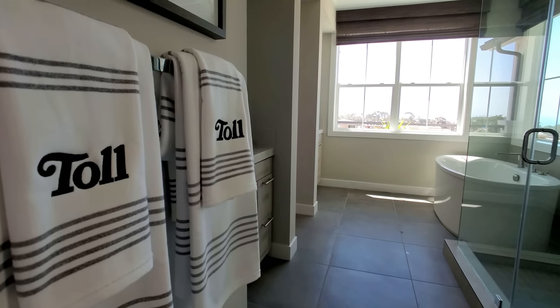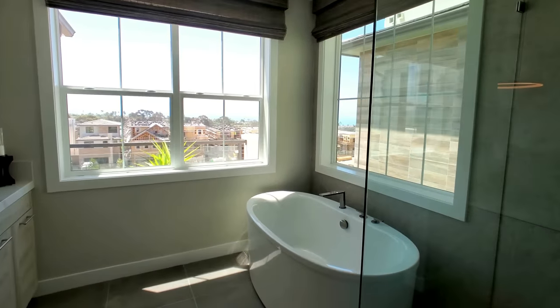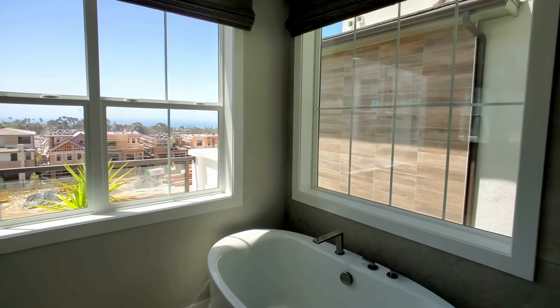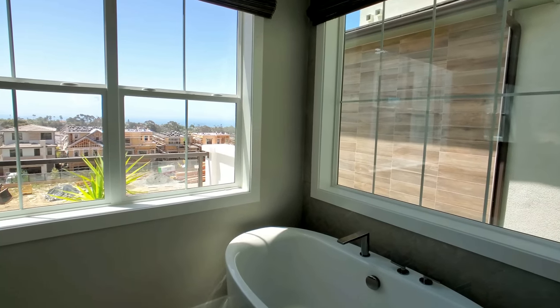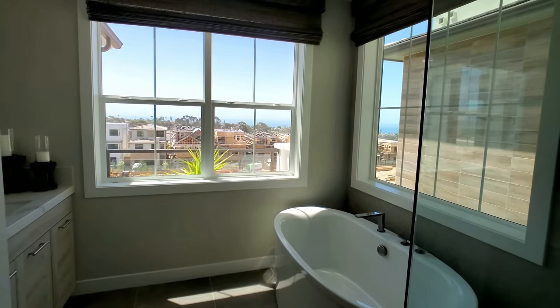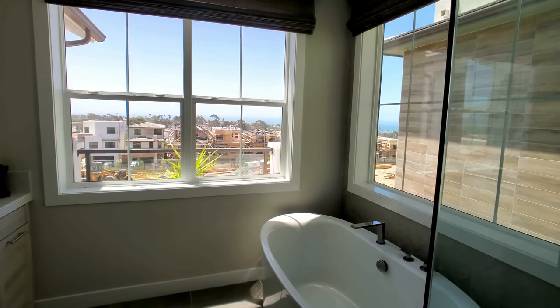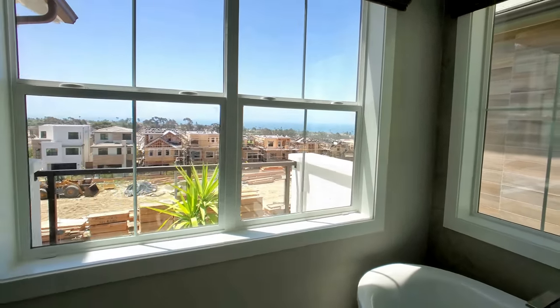Those are Toll Brothers towels — I really want to get some for my house. I really like the corner windows here; they bring in a lot of light. Very sensual bathtub experience you can have — very relaxing. It's all about you. Borderline majestic.